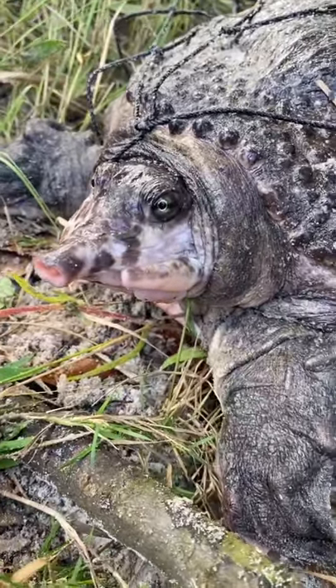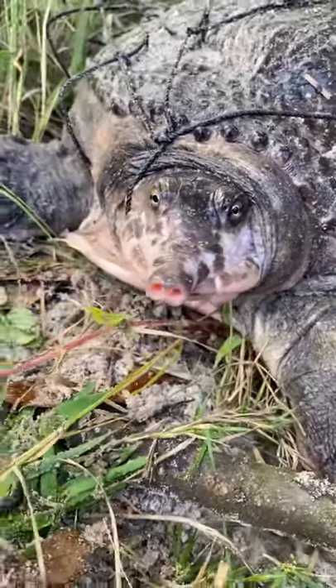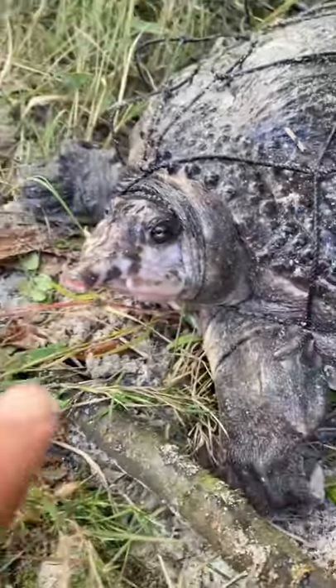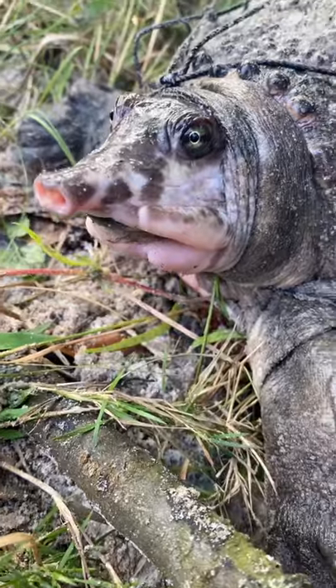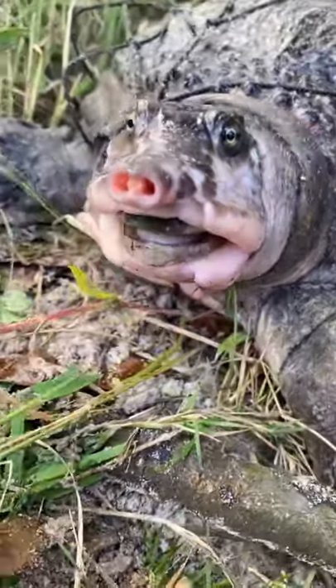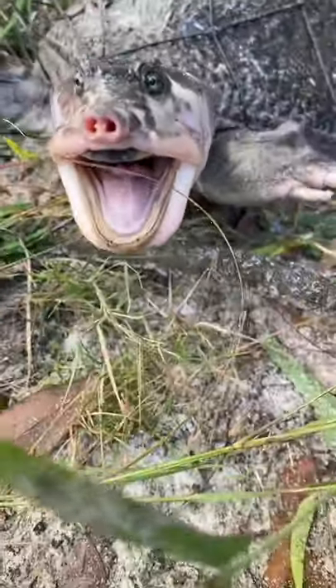It's a neat looking Florida softshell with kind of a piebald thing going on. You can see it's got a lot of this interesting white pattern around the face. I really like these turtles a lot, they're so cool. Look at the jaws — yeah, there we go.